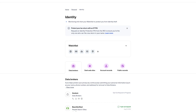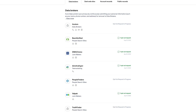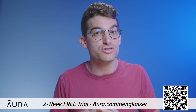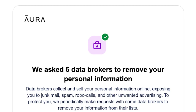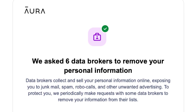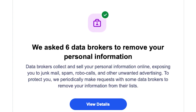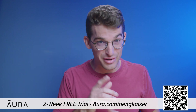Aura will identify data brokers that are exposing your information and automatically submit opt-out requests on your behalf. Anyone can find anything on the internet, including your full legal name, your personal email, your home address, phone number, and even your relatives. This information is accessible because of data brokers who profit by selling your information to robocallers, telemarketers, spammers, and anyone else that wants to learn more about you. Aura will even opt you out of junk mail and telemarketing lists. You can use my link by going to aura.com/BenGKaiser to try a two-week free trial to see how many data brokers are sharing your information.